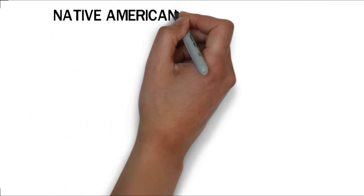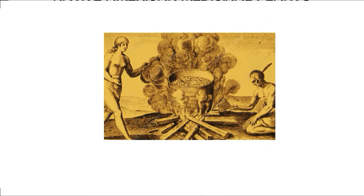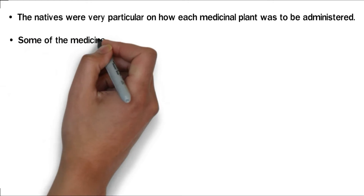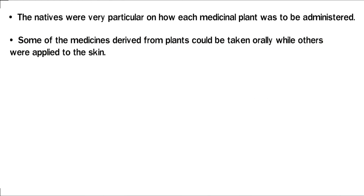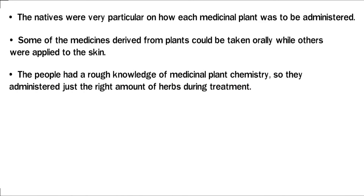Native American medicinal plants. Native American tribes use different medicinal plants for treating both mild and severe symptoms brought about by diseases. The Natives were very particular in how each medicinal plant was to be administered. Some of the medicines derived from plants could be taken orally while others were applied to the skin. The people had a rough knowledge of medicinal plant chemistry, so they administered just the right amount of herbs during treatment.